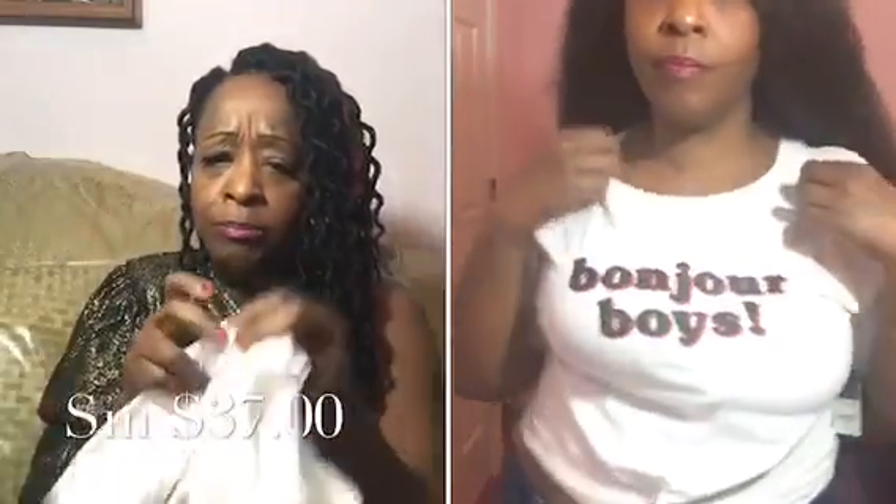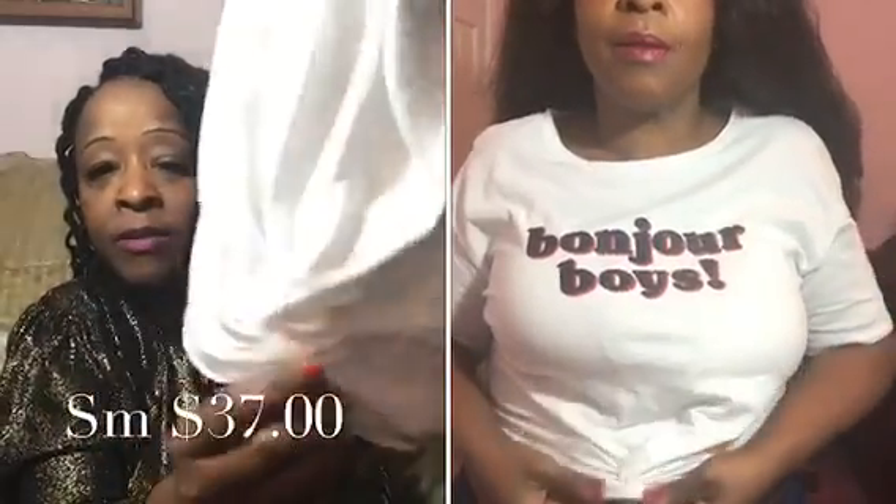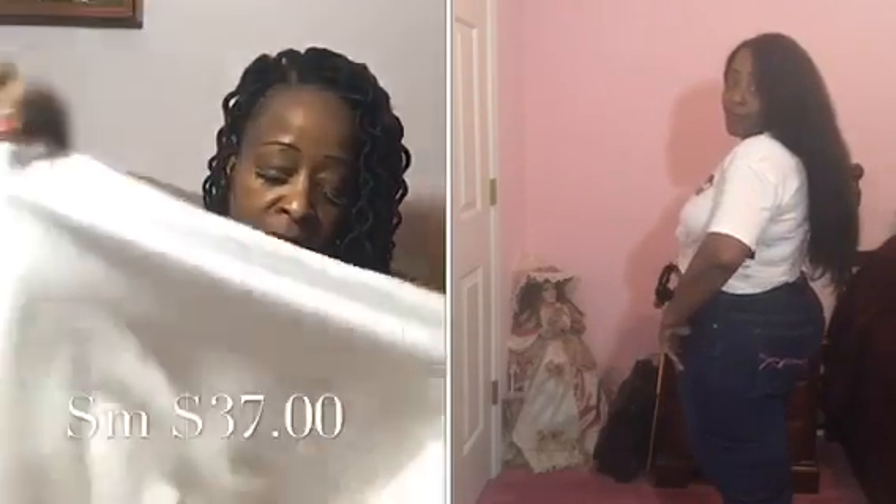The next item is this t-shirt called 'Bonjour Boys' — just a casual t-shirt you can wear with jeans, a jean skirt, or pretty much any color you like. I love the little knot detail made inside the t-shirt. It has a stretch to it, which I love, and it has short sleeves. The price is $37 and I got it in a small because I wanted it to fit to a tee. This is the one item that came from Rainbow.